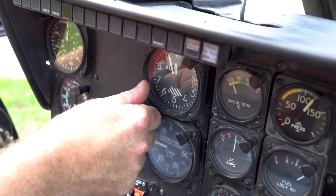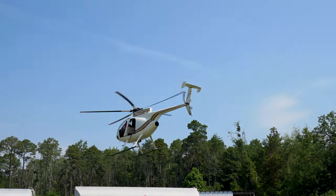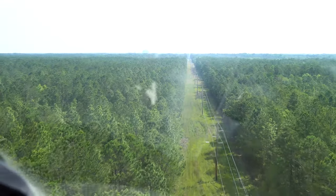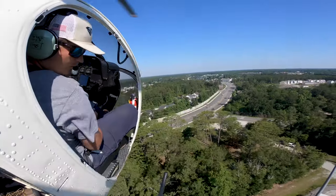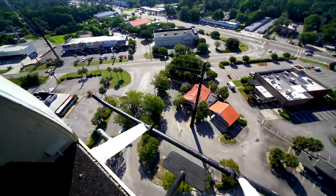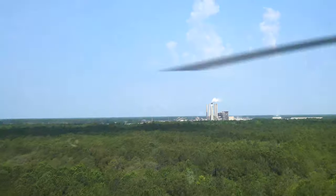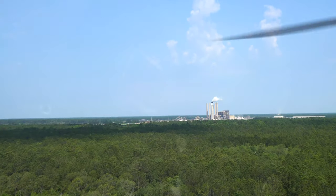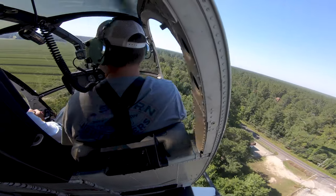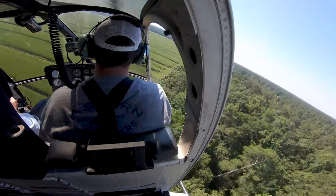While ground patrols are also needed, air patrols allow linemen and the helicopter to have a bird's eye view of the system to quickly identify problems and provide instant information to the crews on the ground. We also use drones, but they are limited in that they can only fly for 30 to 40 minutes, pilots must maintain line of sight, and hours of footage has to be reviewed later.